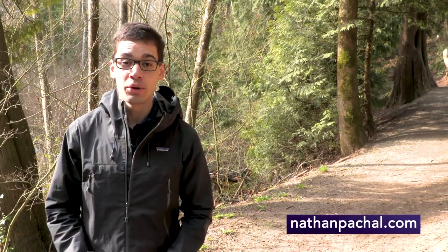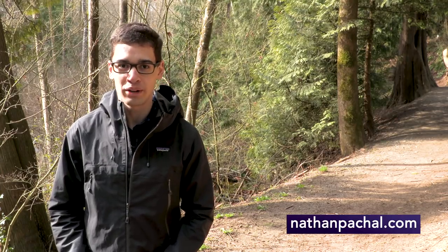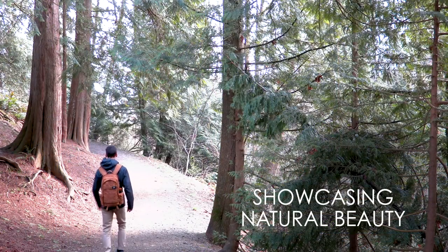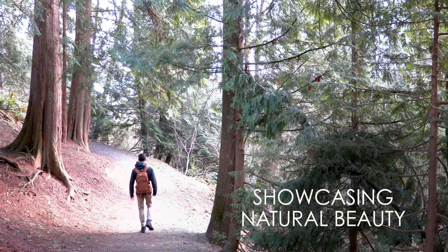If you want to head into nature, you don't even need to leave Langley City. You can check out the Pleasantdale Creek Trail system, which runs from the Nicomekl floodplain all the way up to the BC Hydro right-of-way. This area showcases the natural beauty of this area — you won't even know you're in a city.